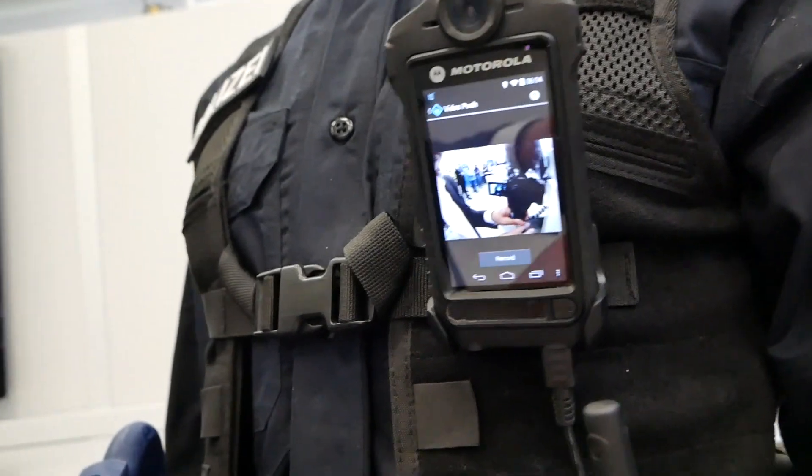The solutions range from Wave 5000 and Wave 7000 to this device over here, which is the body camera of Motorola Solutions.